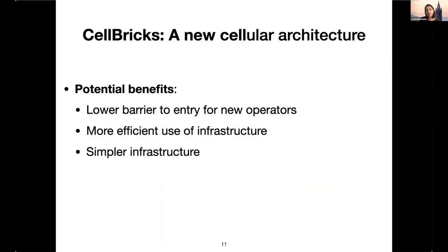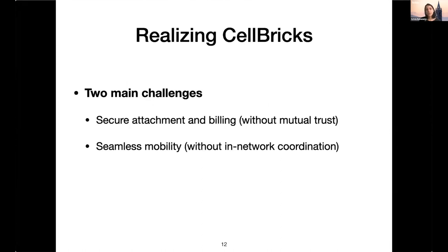The potential benefits: first, lowering the barrier to entry for new operators. Second, more efficient use of infrastructure — cellular infrastructure can now service any user, not just subscribers of one MNO, which is especially important given the densification challenges 5G brings. Third, simpler infrastructure, because we've taken the heavyweight machinery around mobility and authentication and accounting out of the network. The two main challenges are: secure attachments and billing without mutual trust, and seamless mobility without in-network coordination.